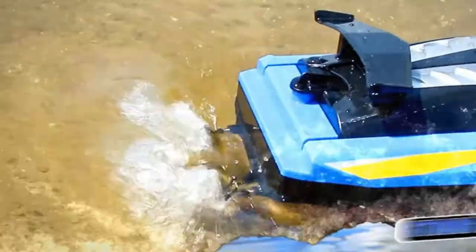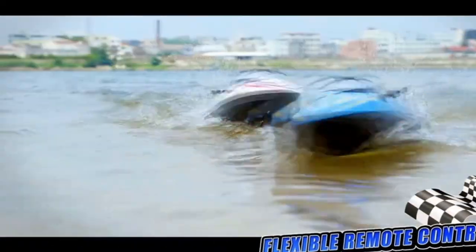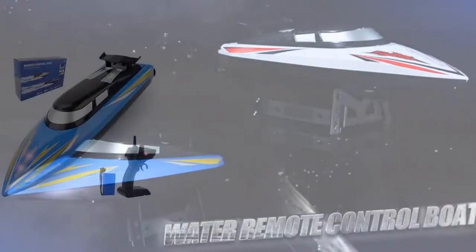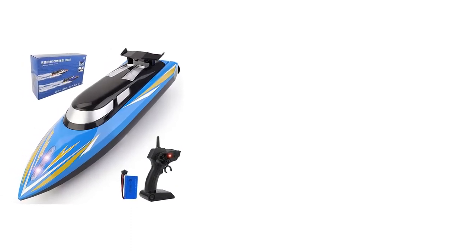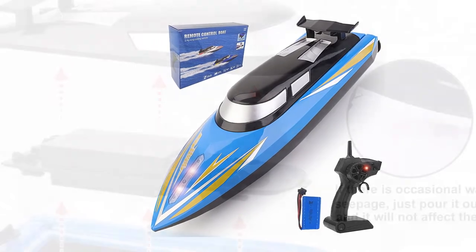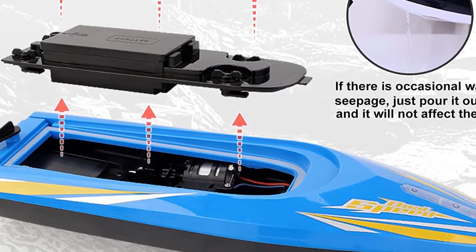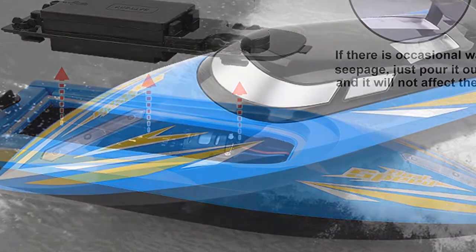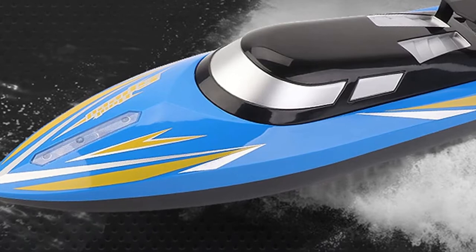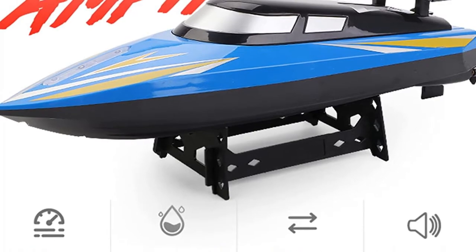Number 4: SCJJX RC Boat High Speed. The next product on our list is the SCJJX RC Boat 2.4GHz 25km/h High Speed. We have a model made by SCJJX, a relatively popular toy-grade brand that sells all sorts of RC toys including RC cars and RC boats. We will be focusing on their entry-level mini boat, which apparently has no real name to go by — there's an H100 name on the side, so I guess that should be it. Whatever its name might be, our goal is to take a closer look at it and see what it's all about.